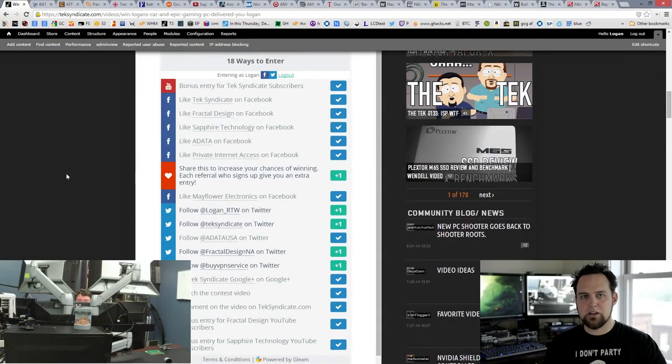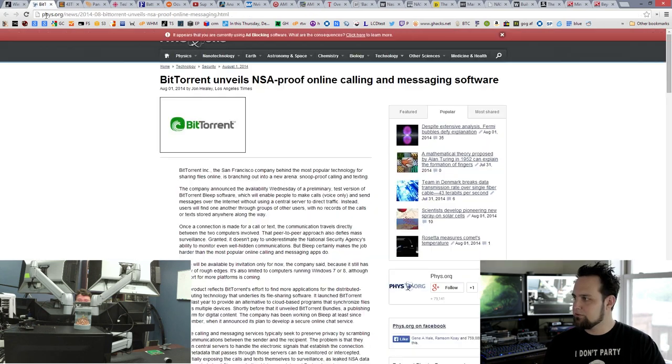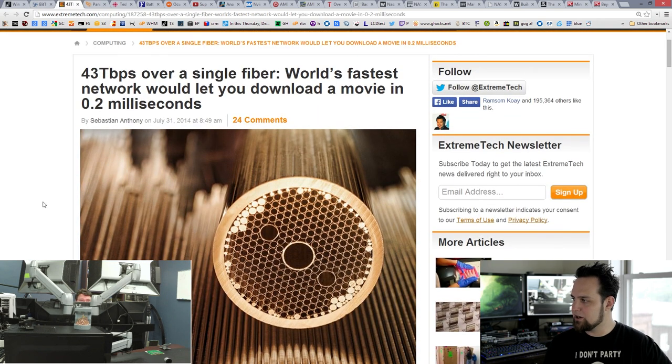Alright, let's see what else we've got to talk about in the news. We'll jump right into it and start off with BitTorrent — they've unveiled some quote-unquote NSA-proof online calling and messaging software. It's a peer-to-peer software that is encrypted to the dickens. It's called Bleep. And this is the hardware, science, and technology episode — and gaming — so we're just going to mention that and then move right along and get down to business with some hardware.